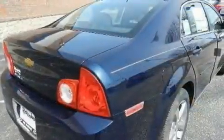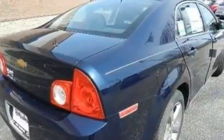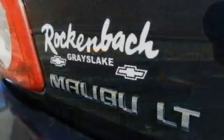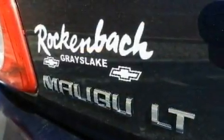Its top features include steering wheel mounted cruise control, keyless entry, a CD player which can read MP3s, aluminum wheels, a passenger side vanity mirror, a low tire pressure indicator, and traction control and stability control systems.